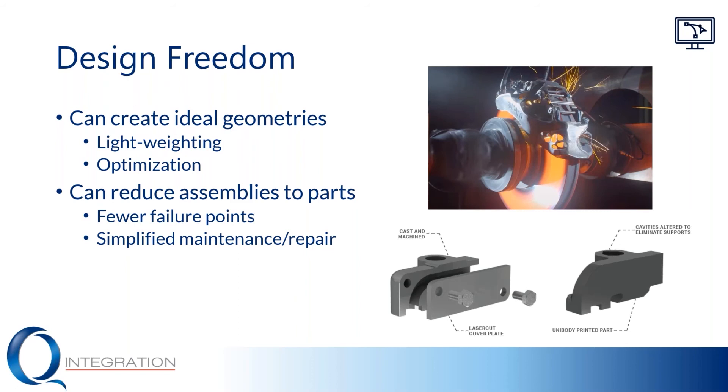This additional design freedom gives you the ability to reduce assemblies into parts and simplify your products. Because if you're consolidating assemblies into parts, you don't really have to put as much time and effort into assembly. There are fewer failure points because of this, less potential error in assembly, less potential error in manufacturing in general, and also less cost and less time associated with assembly.